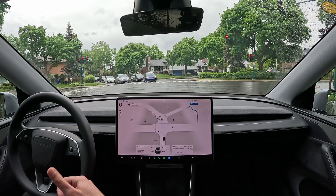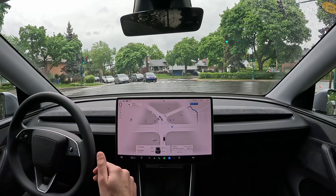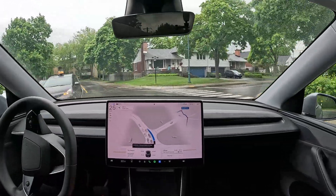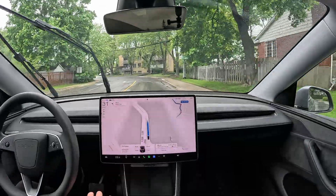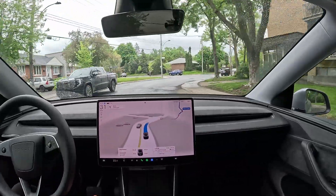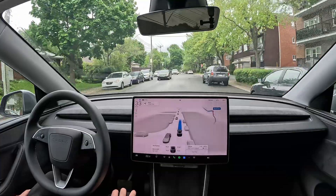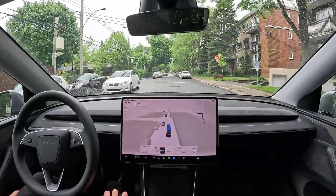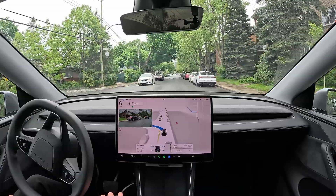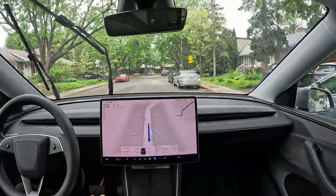Right now the main issues are speed bumps, stop signs, and some signaling issues. That light was actually green — I stopped paying attention for a second, so no intervention was needed. There are a few minor things that are eventually going to get fixed, and when there's a big patch I'll definitely upload.